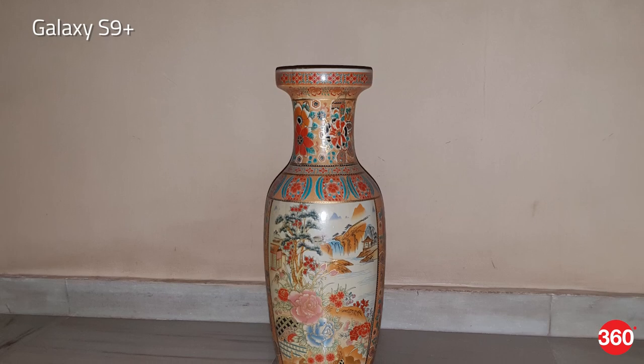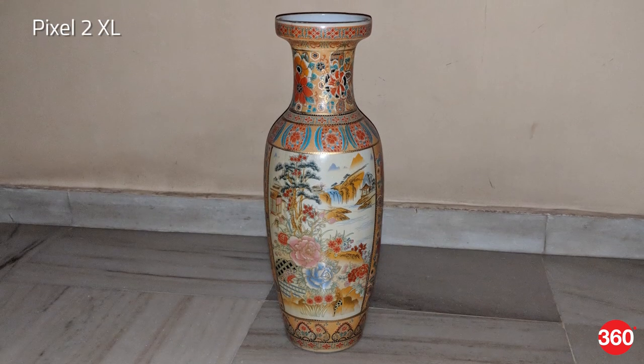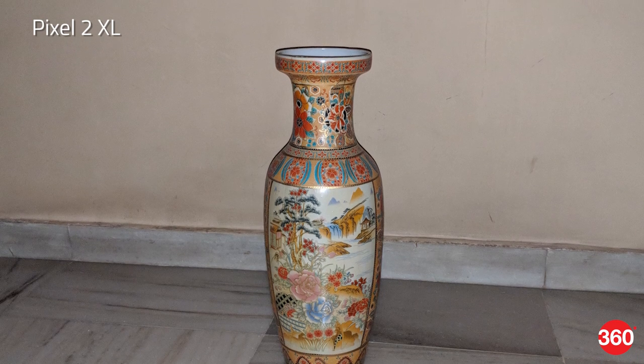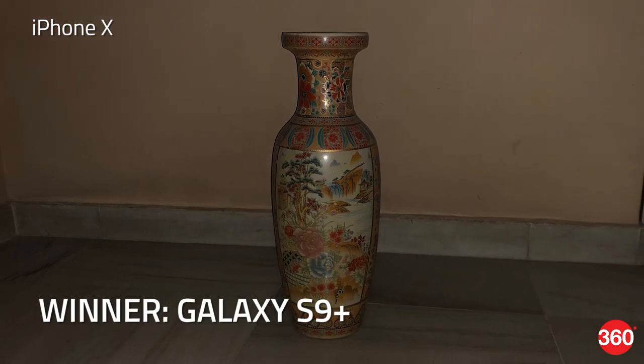While we would normally avoid using the flash for photography, it's good to know if your phone has a capable one for the rare instances you absolutely need it. In a dimly lit room the Pixel 2 XL manages to light up our subjects pretty evenly including the background. The Galaxy S9 Plus has a powerful flash too but it does cast a lot of unwanted shadows on our subjects' faces. The iPhone 10 manages more natural skin tones but the intensity and spread isn't as good as the others. In pitch darkness the Galaxy S9 Plus manages the best illumination along with good colors, the Pixel 2 XL follows close behind, and the iPhone 10 lights up the scene evenly but with less intensity.